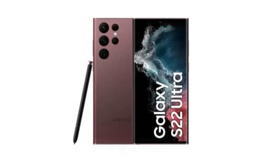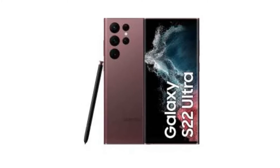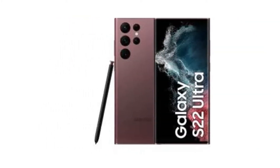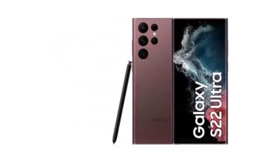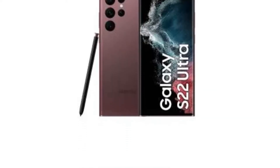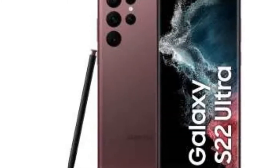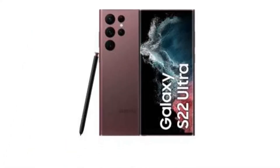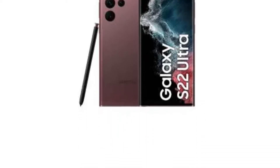The S22 Ultra is also IP68 rated, making it dust and water resistant, and is topped with Gorilla Glass Victus+. It is powered by the Snapdragon 8 Gen 1 chipset with an octa-core CPU, paired with 12 GB RAM and 256 GB or 512 GB storage options. It has a quad camera setup on the back headlined by a 108 megapixels camera with OIS, a 12 megapixels ultra wide camera with super steady video, a 10 megapixels telephoto camera with 3x optical zoom, and a 10 megapixels periscope telephoto camera with 10x optical zoom.